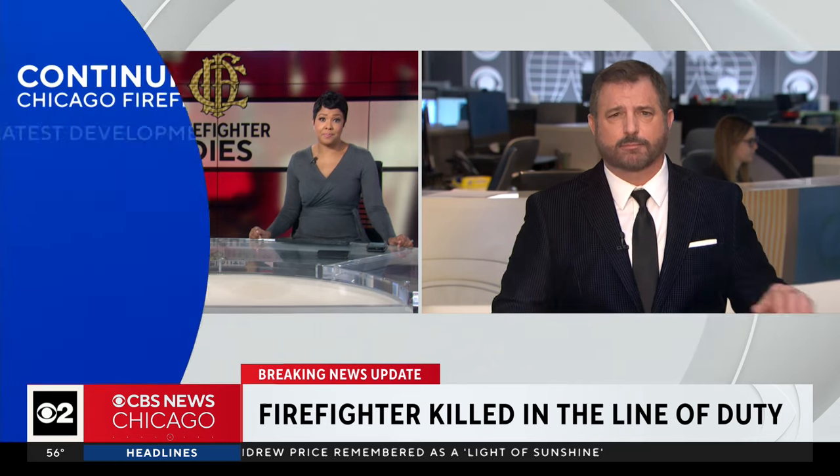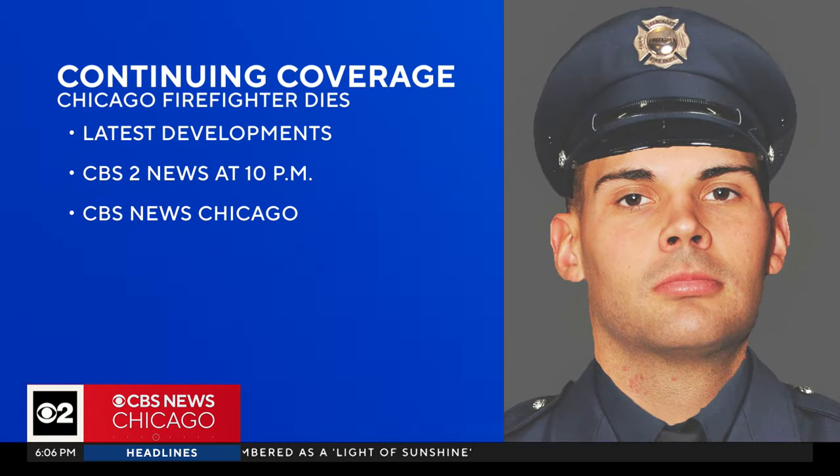We'll keep digging. In the newsroom, Dave Savini, CBS2 Investigators. Stay with CBS2 for the latest developments on our news at 10 o'clock, and we will also bring you updates on our streaming channel, CBS News Chicago, throughout the night.